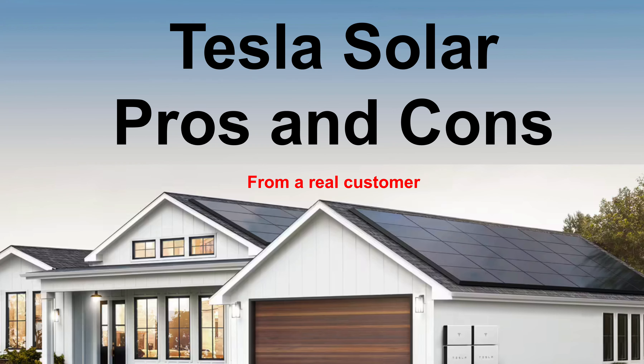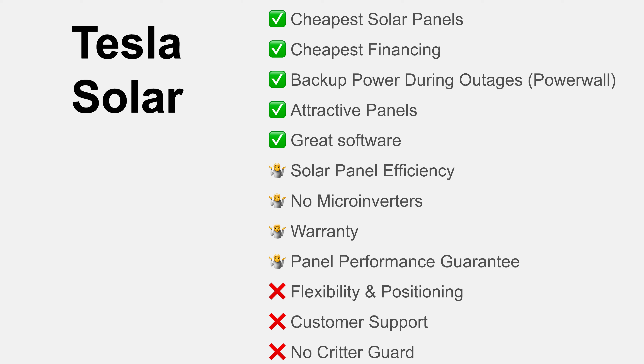These are some of the points I'm going to cover: some areas where Tesla is a clear winner, like on cost; some areas where it doesn't really matter so much which company you pick; and then maybe some areas where Tesla isn't as good as the competition. Before I get into it, if you do decide to order Tesla for solar, do use my referral code.